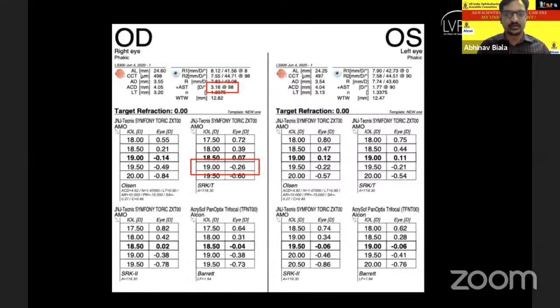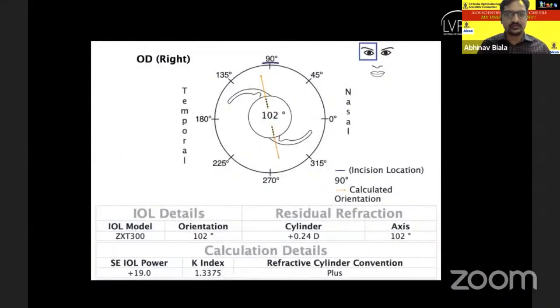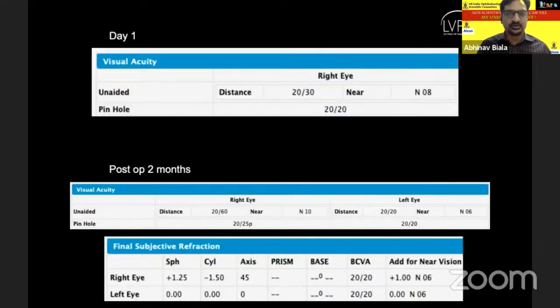After all discussion with him, we decided to implant an extended depth of focus lens. On the A-scan, we saw he had significant astigmatism in both eyes, which was with-the-rule. We planned the right eye first. We did pre-operative tomography to verify the astigmatism findings, and they corroborated well. We then fed all values into the Tecnis Toric IOL calculator, which gave us an IOL model ZXT300, to be implanted at 102 degrees in the right eye with a superior incision.